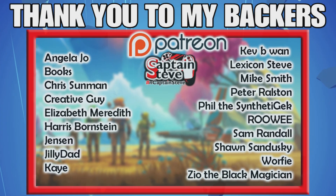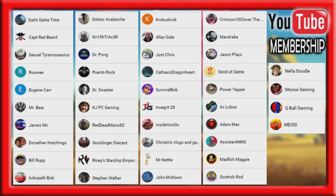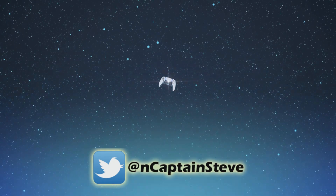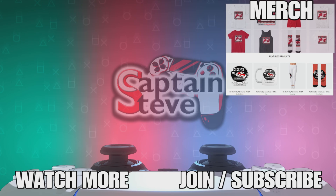Thank you very much for watching. If you like what you see, please hit a like and subscribe. A massive great big thank you to all of my backers over on Patreon and over on YouTube membership. If you want to support this channel, just don't skip the adverts — that throws revenue down my avenue — or just stay with Captain Steve a little bit longer and hit something on this screen. There's merch here now too.